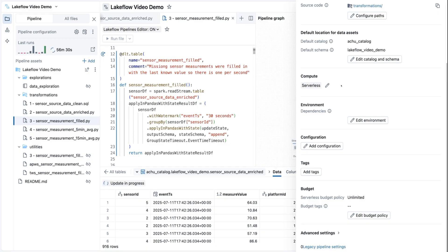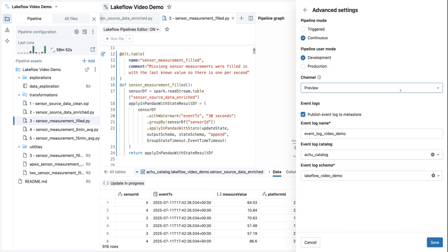You also don't need to manage your compute. Just pick serverless and it is all done for you. It even includes an optimized auto-scaling algorithm that automatically detects spiky workloads and behaves accordingly, scaling down during periods of low activity and scaling up to handle bursts of data. The event log captures all the information you need to monitor your pipeline, including backlog metrics, processing time, and even quality metrics if you use expectations. When you publish your event log to Unity Catalog, you can create custom AIBI dashboards to centralize the monitoring of all your pipelines. No need to spin up and maintain an external tool.